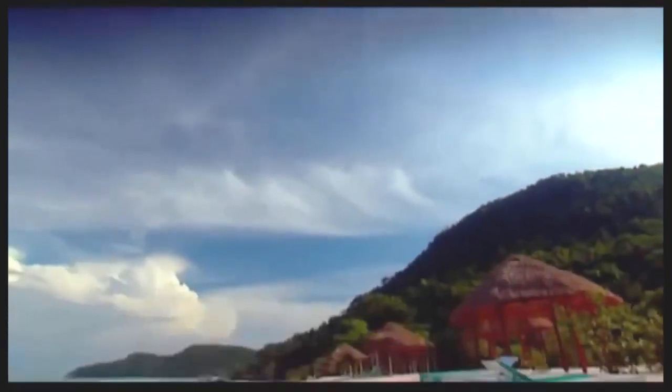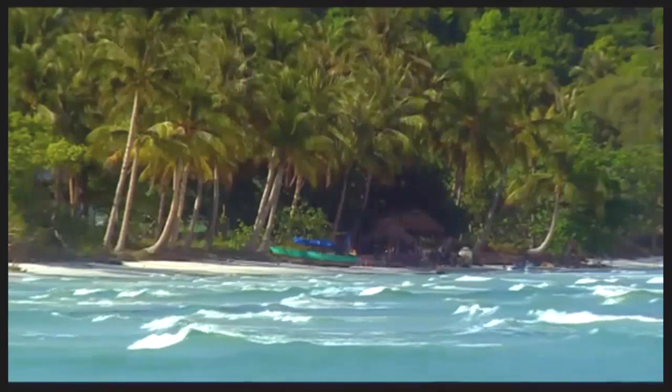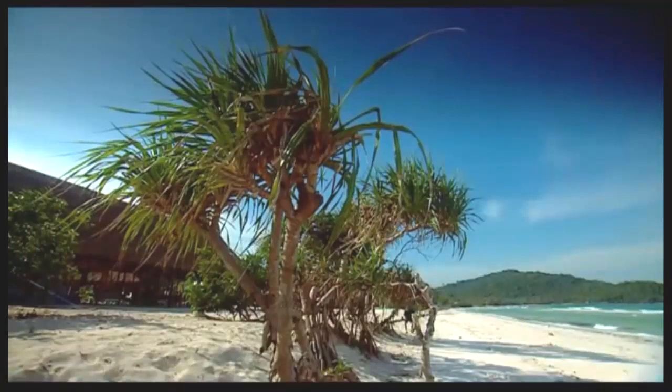Phu Quoc Island is the number one undeveloped island in the world. So get here as soon as you can. It's just secluded, pristine, pretty amazing.